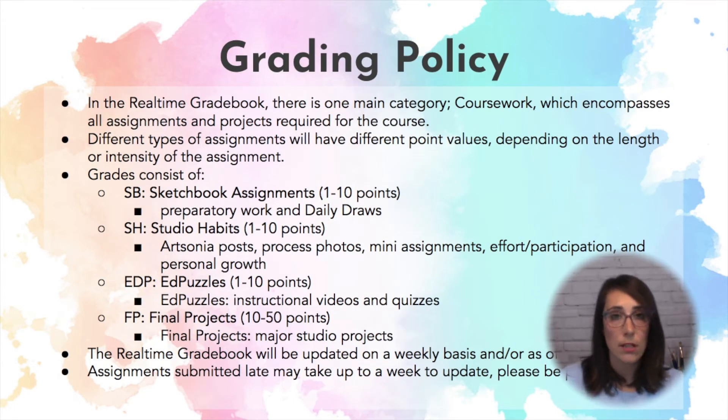For my grading policy — this is a pretty large document that you can review in detail — basically our assignments are broken up into four different types. We have sketchbook assignments, studio habits, and EdPuzzles. Those range in value from 1 to 10 points, and then our final projects are 10 to 50 points. Depending on the length of time or the intensity of the project will dictate what that point value is.